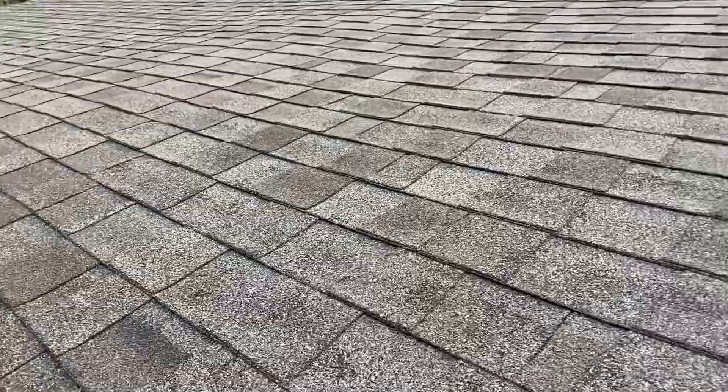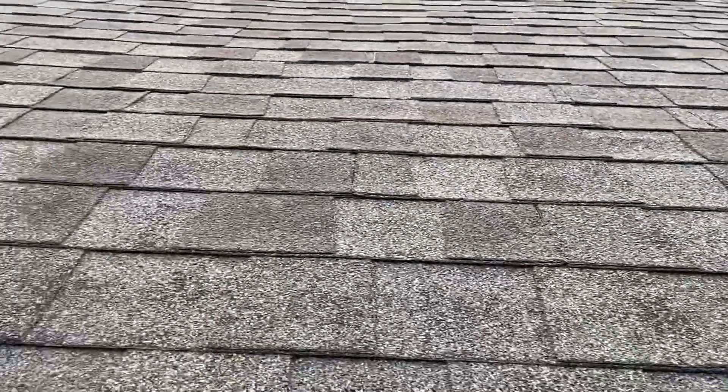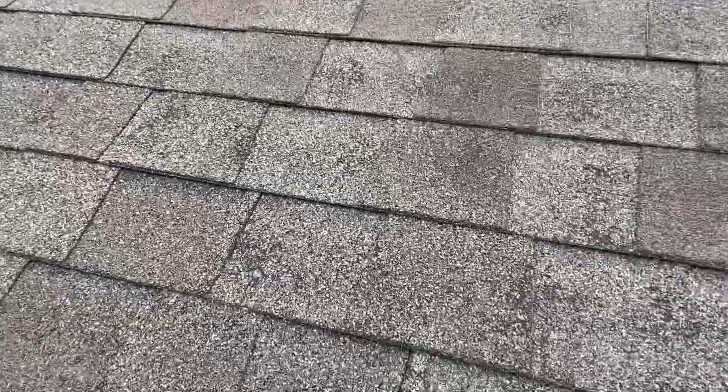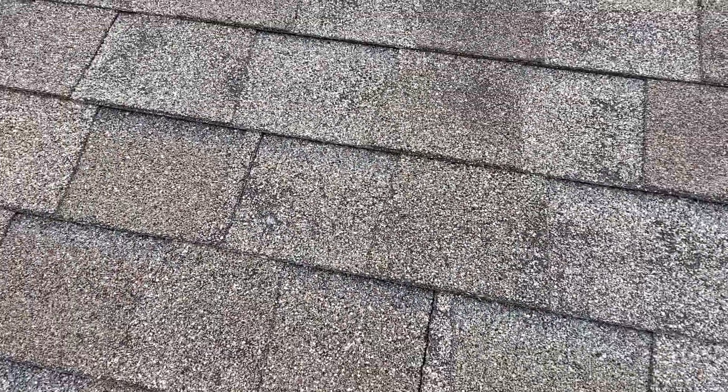Front of the roof is torched — it's toast. You can see it's got 80 to 90% granular loss. There are portions of this, right there, that are all the way through the fiberglass mat.